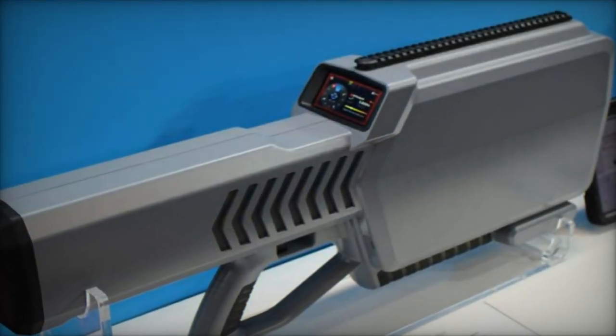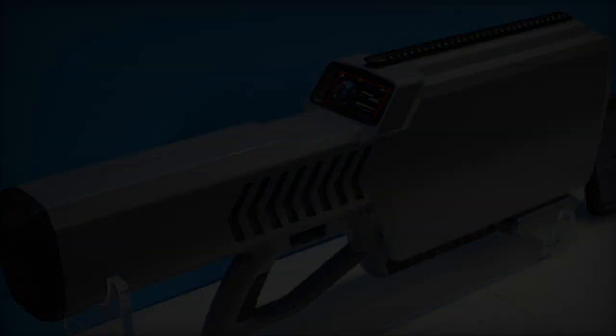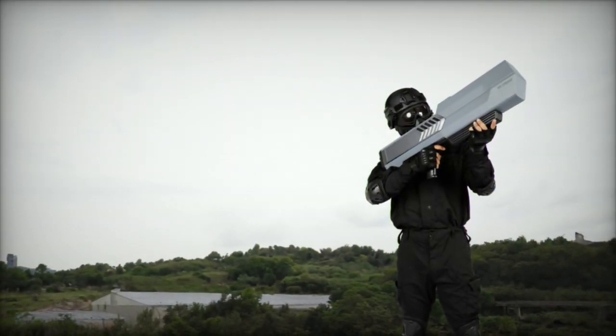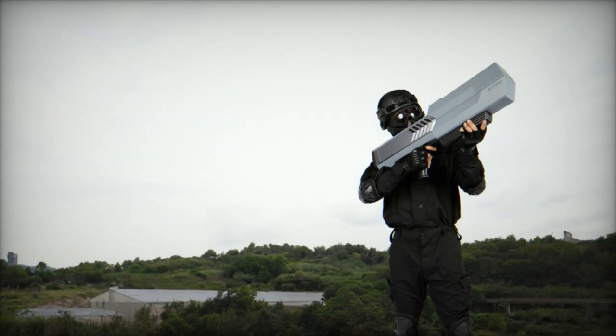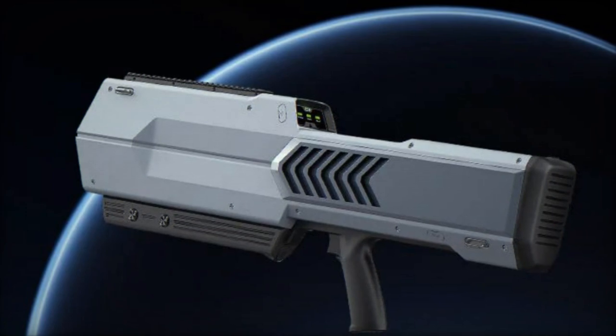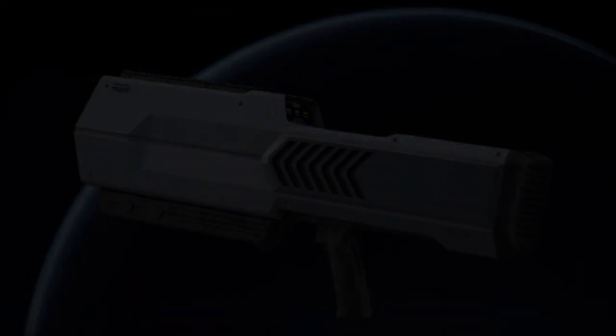At the ongoing DSA 2024 exhibition, taking place from May 6th to 9th, 2024, the Army Recognition team uncovered a groundbreaking drone defense technology: the Skyfend Blader. This innovative portable jammer is specifically engineered to target small unmanned aerial vehicles, providing a comprehensive suite of countermeasures against multiple facets of their operations.